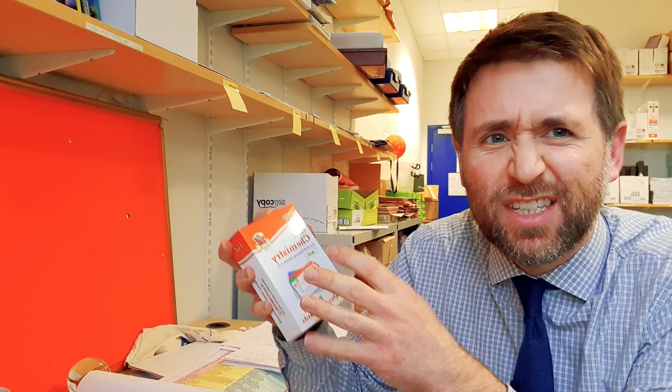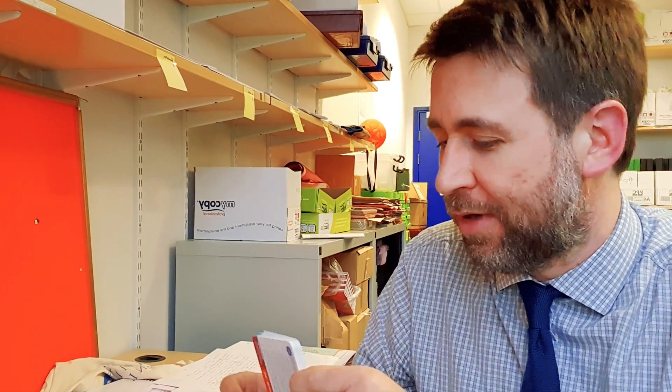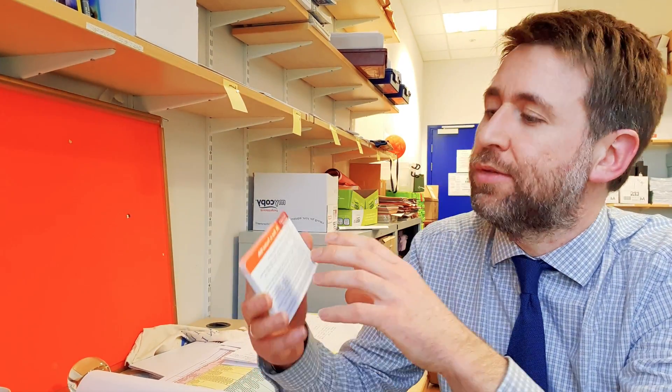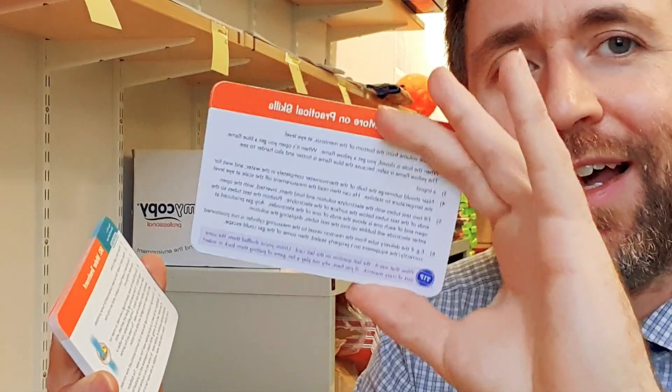These are the CGP ones — this is the chemistry set, but they're all basically a similar idea. Links to all the chemistry and the biology ones are in the description as well. They now do them for all the different exam boards. They used to only do them for AQA, but this one is for OCR Gateway. They do them for all the exam boards and they're basically structured as question and answer.